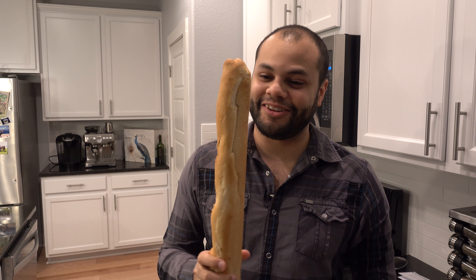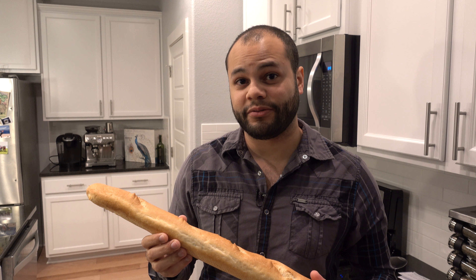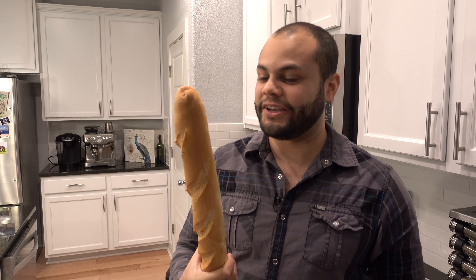My baguette is rock solid right now. So I looked up online and hopefully by putting it in the microwave with paper towels wrapped around it, it will get a little bit softer — not soggy, but we'll see. We're all learning here.